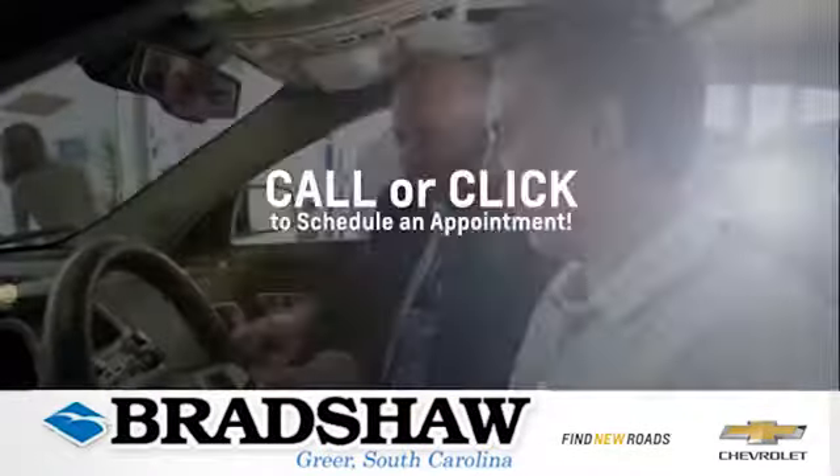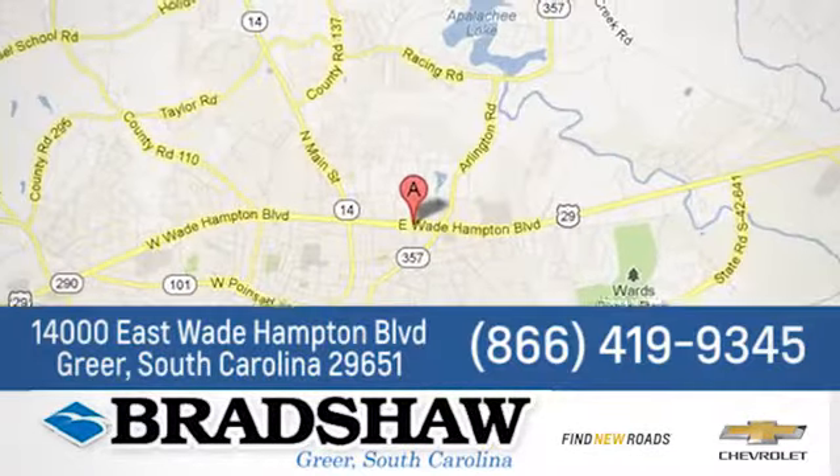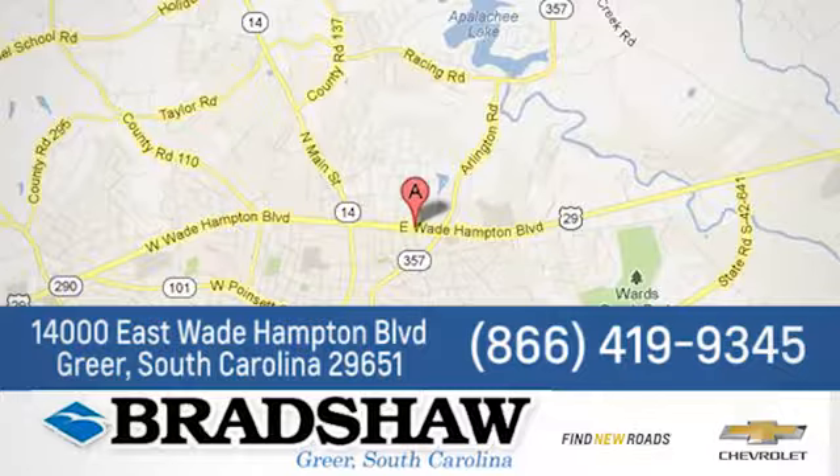Bradshaw GM Superstore, or come by and see us. We're conveniently located at 14000 East Wade Hampton Boulevard in Greer, South Carolina.